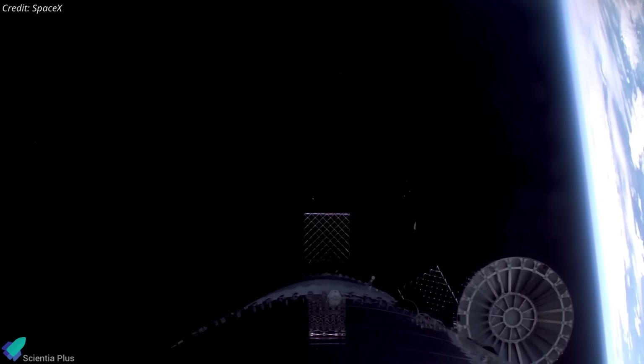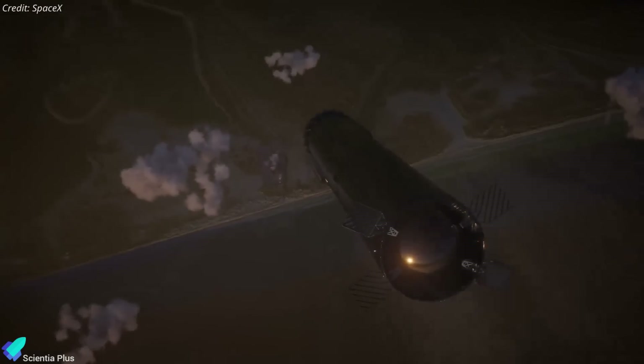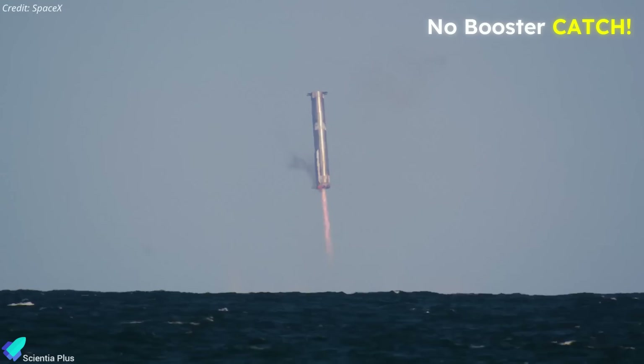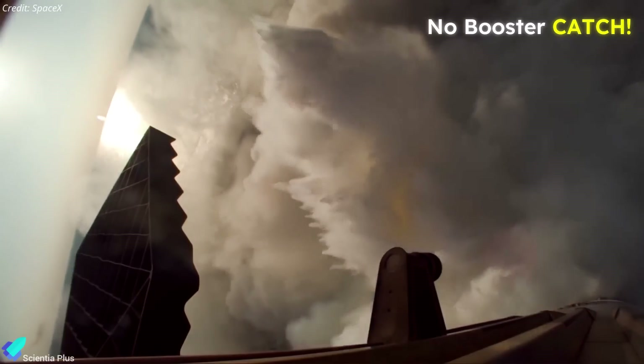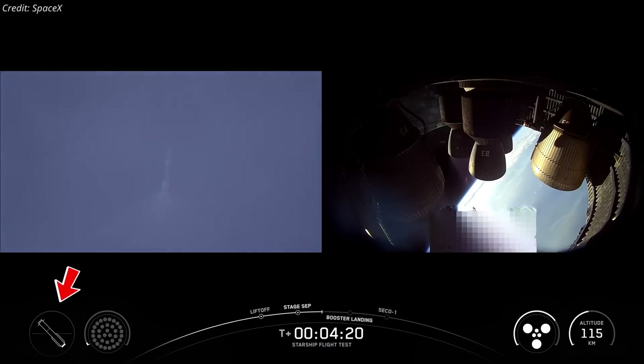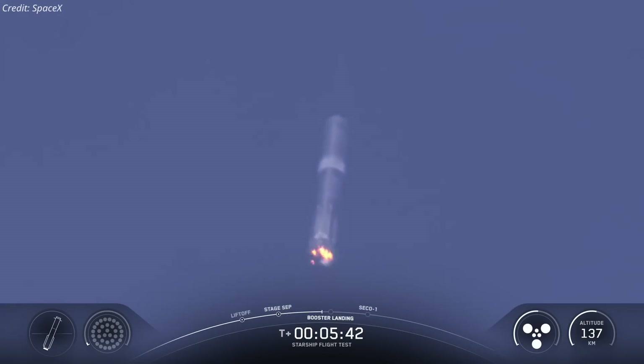After completing the boost-back burn, the booster jettisoned the hot-stage ring to reduce mass during descent. SpaceX planned several experimental maneuvers during the booster's return to gather real-world performance data on advanced flight profiles and off-nominal scenarios. To minimize risk to ground infrastructure during these high-risk experiments, no mid-air recovery was attempted. Instead, the booster followed a downrange trajectory over the Gulf of America for a controlled ocean splashdown. One of the key experiments involved guiding the booster down at a steeper angle of attack to increase atmospheric drag, thereby slowing its descent through aerodynamic braking. This method conserved fuel, enhanced landing accuracy, and yielded valuable data for refining Super Heavy's flight control algorithms.